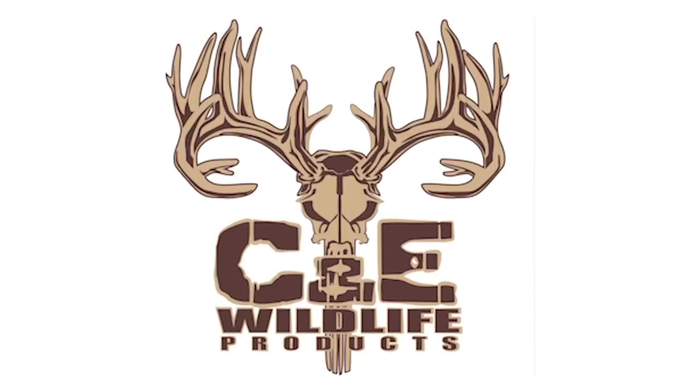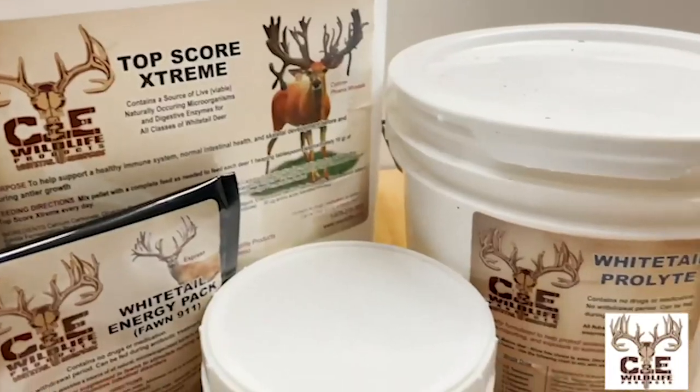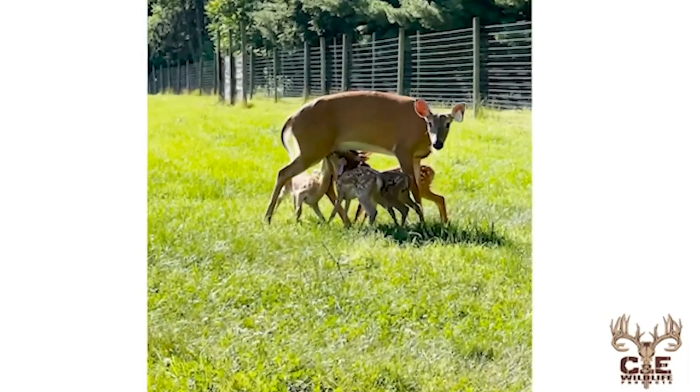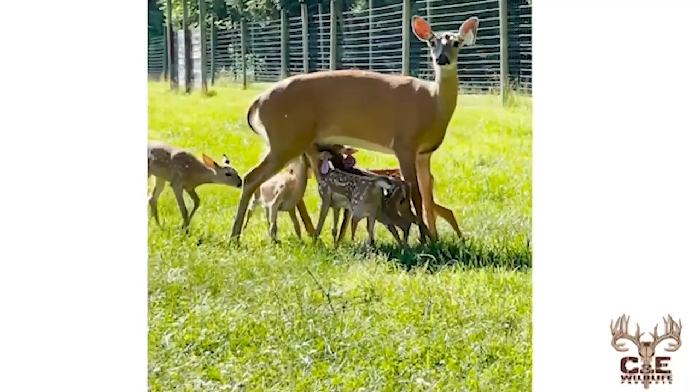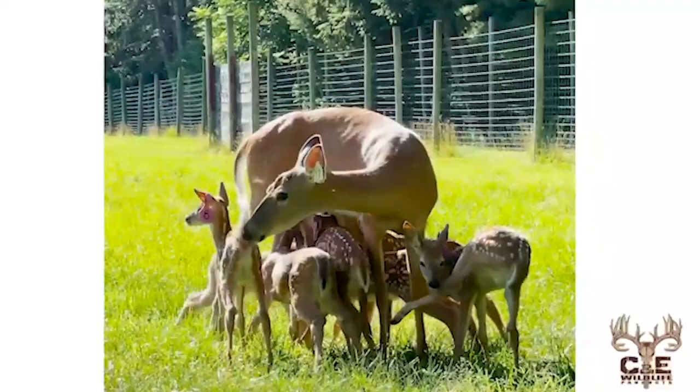I want to take a quick second to tell you about our sponsor of today's episode of North American Deer Talk: C&E Wildlife Products. C&E Wildlife is a trusted leader in biotechnology for the cervid industry. They offer micro-encapsulated bacteria products that are research supported through Texas Tech University, with more than 30 years of experience and commitment to all-natural probiotics.